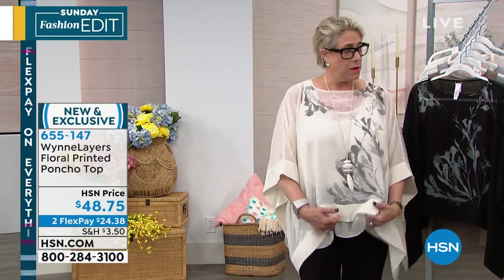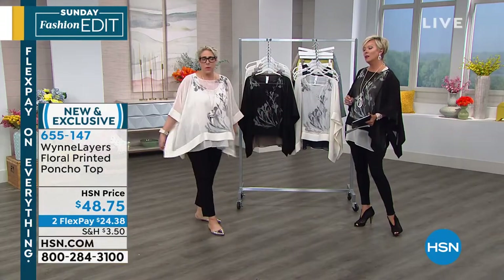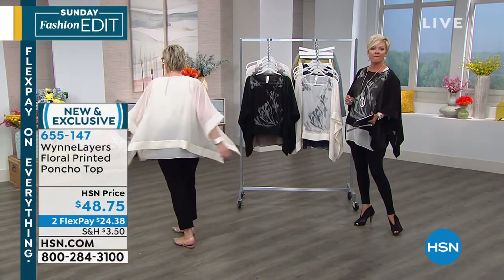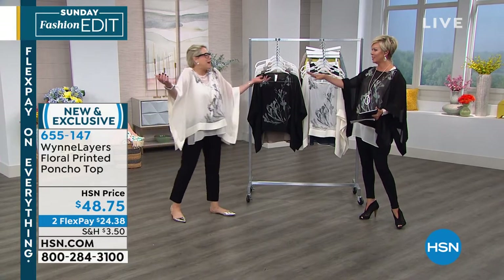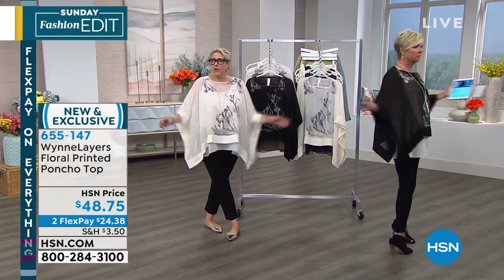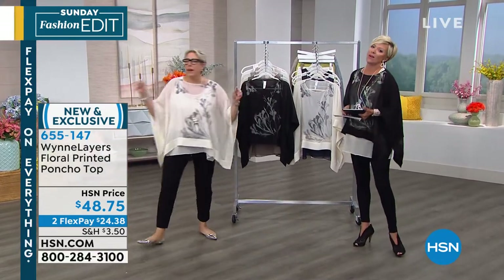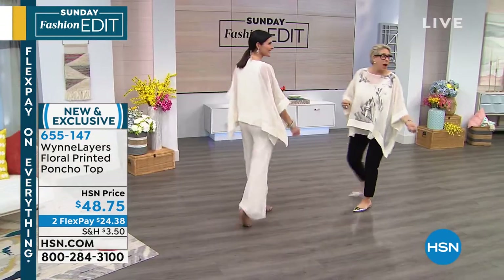I have to tell you, of the entire visit, this is my favorite piece. Wait to see how we have it styled — why do we not have 5,000 of them? This is a beautiful piece, and by the way, it runs true to size. So many of you have written to me asking what to wear.